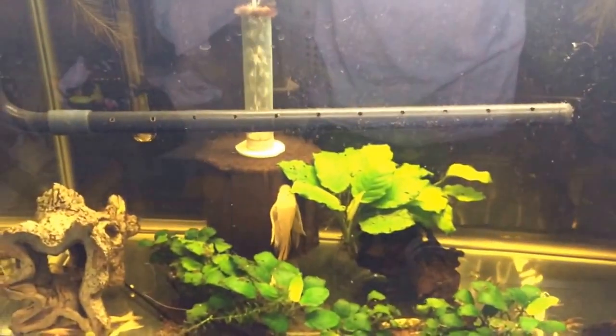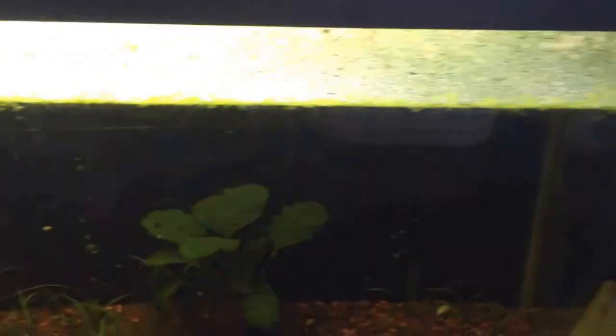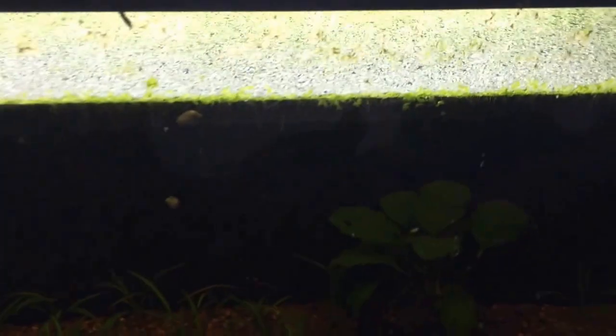This is the albino bristlenose tank with the mom and dad — there's the mom, and the dad's down there. In here we also have one male wonder killifish. I had a female but the female jumped out of the tank, which sucks.